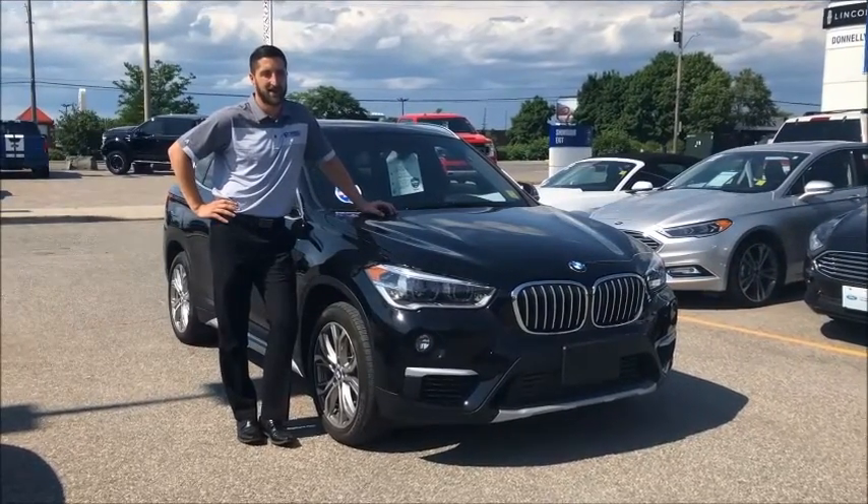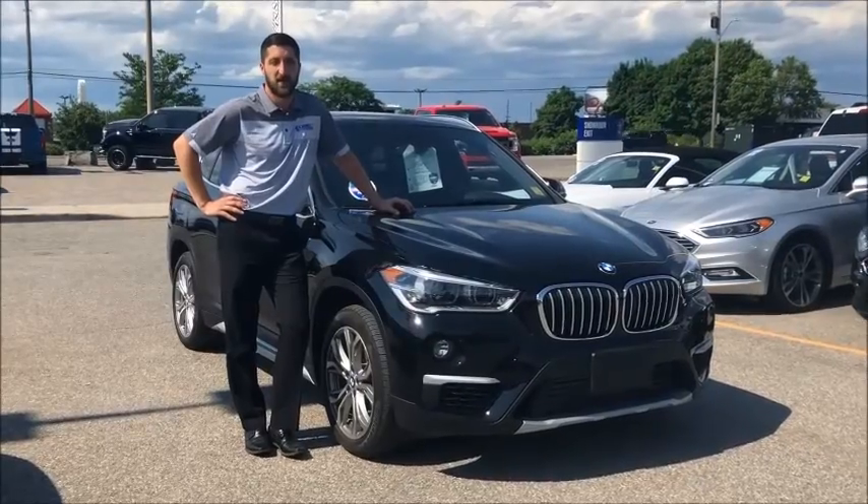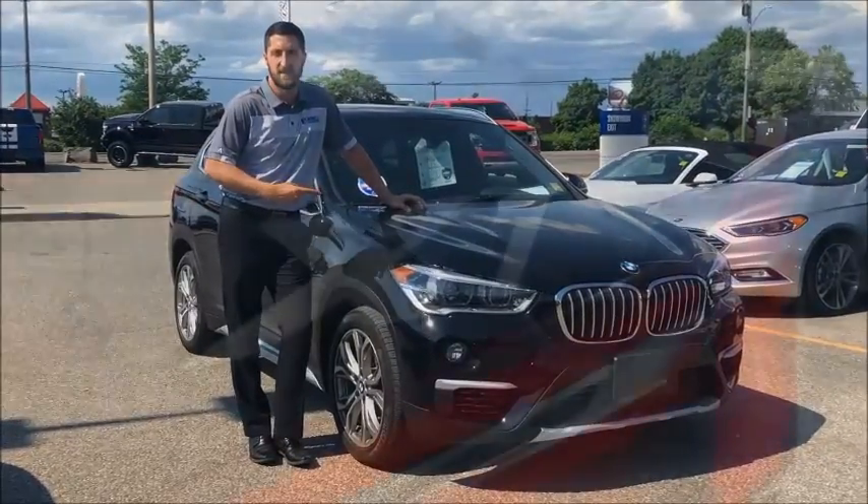Hey there folks, Grant Schubert down here at Donnelly Ford Lincoln, back at it again with another video and this is our Feature of the Week.